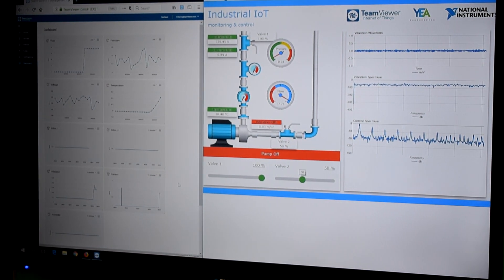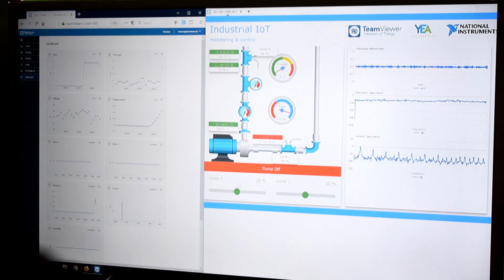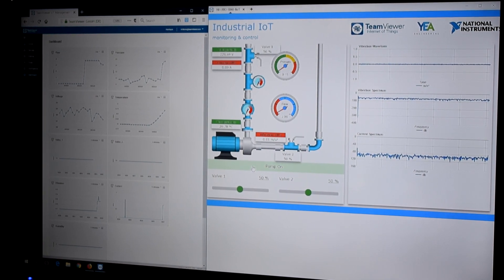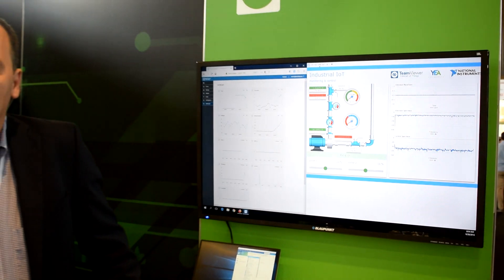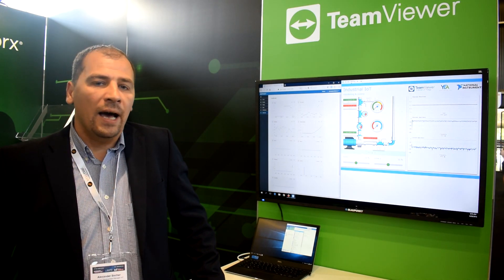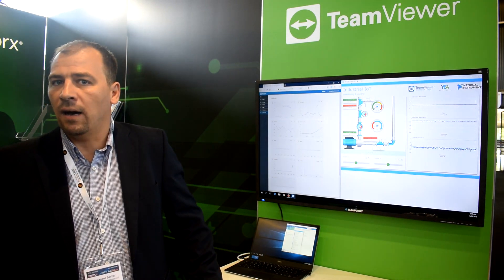I can also manipulate the valves, which immediately gets us into a low flow because I'm closing the valves, and I can turn off the pump. We are using this kind of use case especially in the industry area. Our customers in the Industry 4.0 area are looking for remote services — they don't have to go out to customers; they just do remote control and remote troubleshooting of these devices from wherever their support team is.